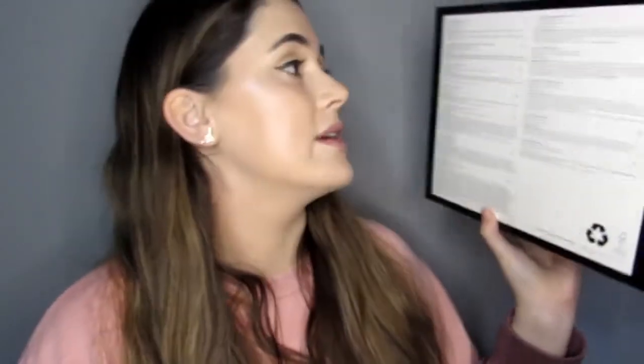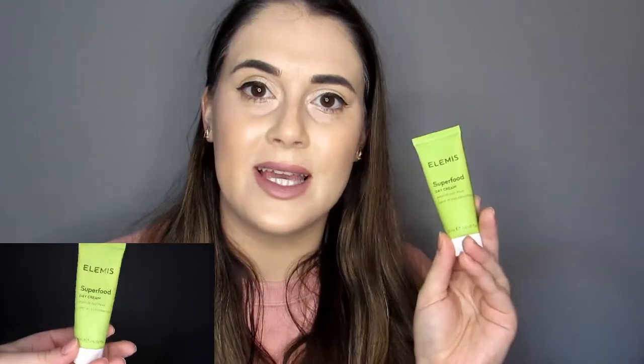And number 12, the last one — Elemis! This is a superfood day cream. I randomly have recently been using this exact one — I think I got it in some kind of beauty box. Really nice, smells lovely, it literally feels like you're just putting all the good stuff into your skin. It's got a value of £21. You can actually buy this 20ml on the Elemis website for £21 — which is what I spent for the whole thing.